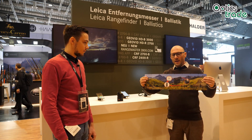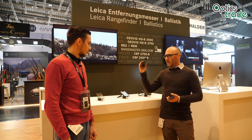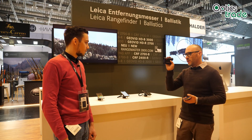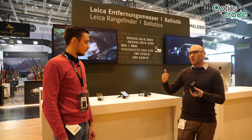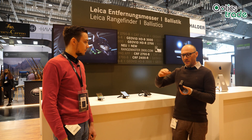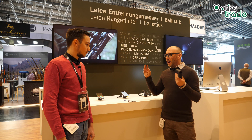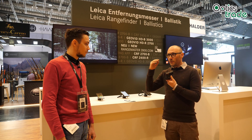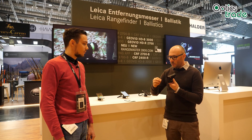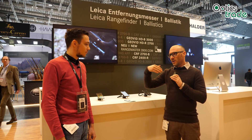It's really easy to use. You can input your own ballistic data inside the device, and when you measure, it will take into account the angle, the weather conditions — the temperature of the air, the pressure, and so on. Basically, the region you're hunting in, at which altitude — and it takes all these factors to calculate the perfect ballistic curve for your individual bullet, giving you the data you need to hit the target on the first shot at really long distances.